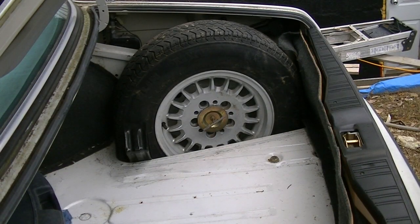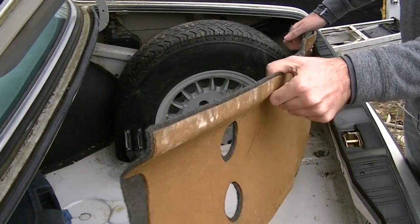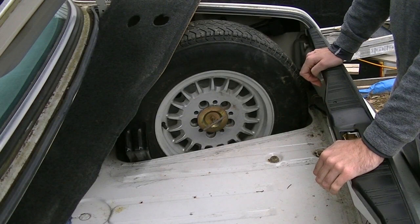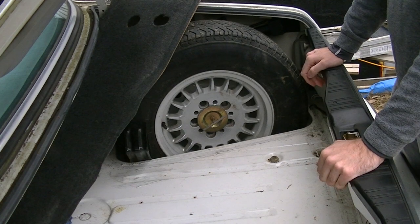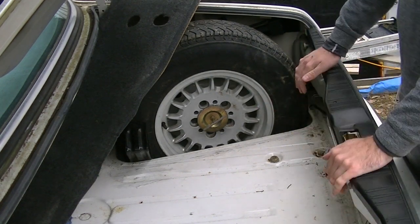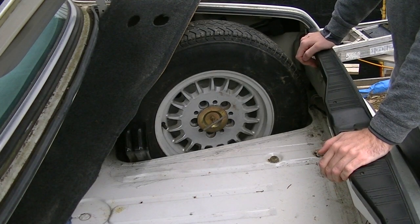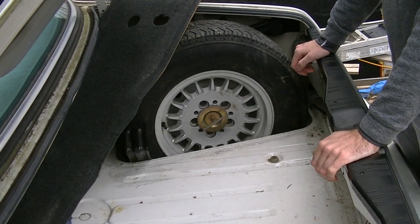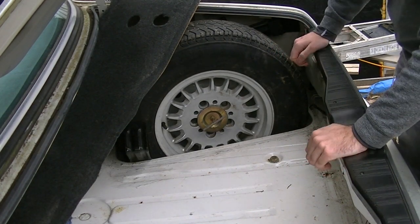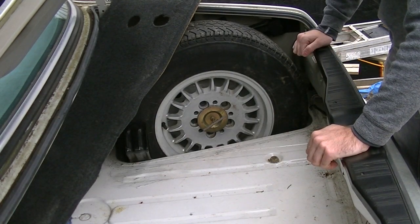So the first step is getting access to the backs of your taillights. I've already loosened this piece of trim off. I would tell you how to do this, but it's different in every make and model of car. You really are better off doing a quick Google search on how to remove the trunk liner or trunk panel in your particular car, because guaranteed someone's made a video or written an article on it. What you're after is access to the taillight.